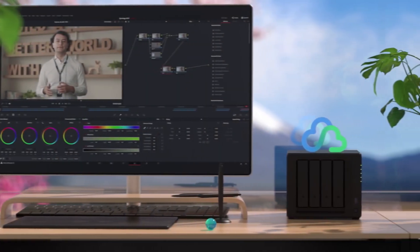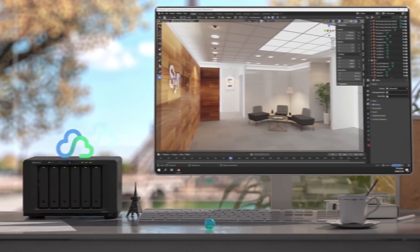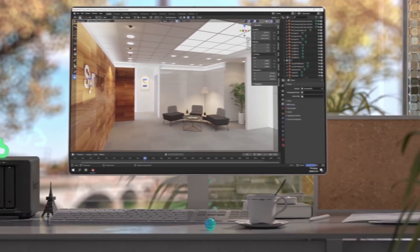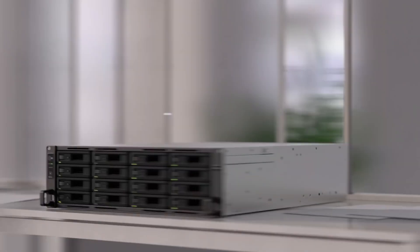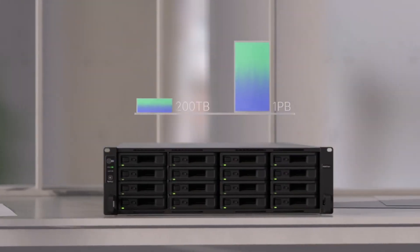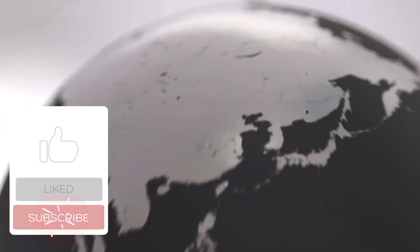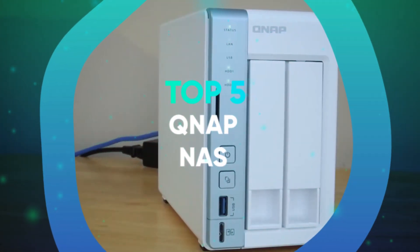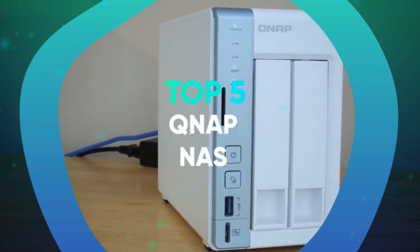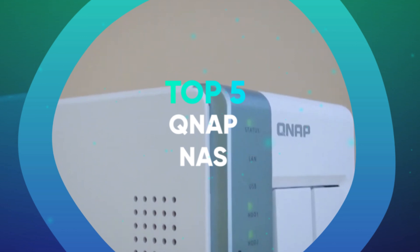However, everyone's NAS requirements are a little different. Some just want an inexpensive budget NAS to tick a few boxes. Others are looking to keep all their multimedia in a NAS-based Plex media server. And still others have more advanced NAS ideas like running virtual machines and hosting hundreds of users from one location. We have listed the top five QNAP NAS servers and their key features, plus things you need to consider to help you choose the best one for you.